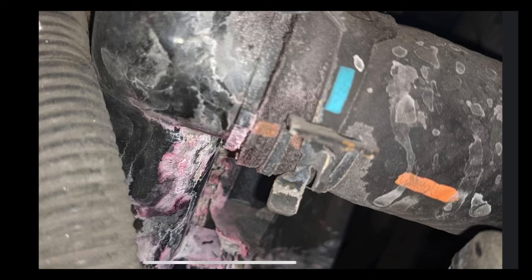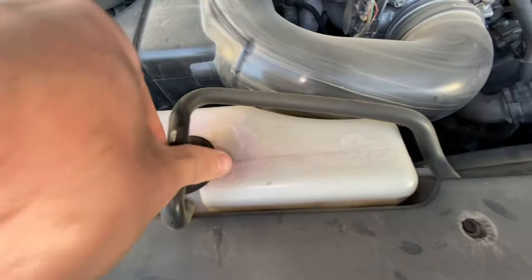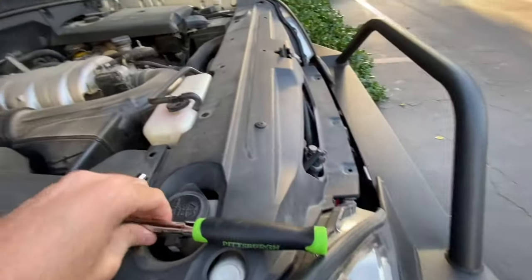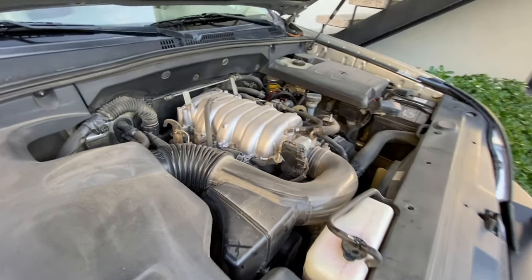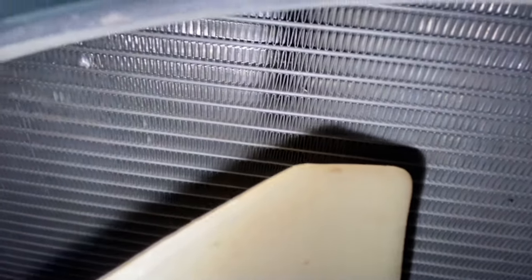Also, plastic radiator end tanks like to crack and fail. While helping my friends evaluate an out-of-state GX over FaceTime, I asked the salesman to pop the hood. After checking the oil, I had him remove the coolant reservoir cap — the coolant was at zero. Even though the air injection pump and timing belt/water pump had just been replaced at that dealer, it wasn't a bleed issue — the radiator was leaking. They got it fixed for free because we caught it.